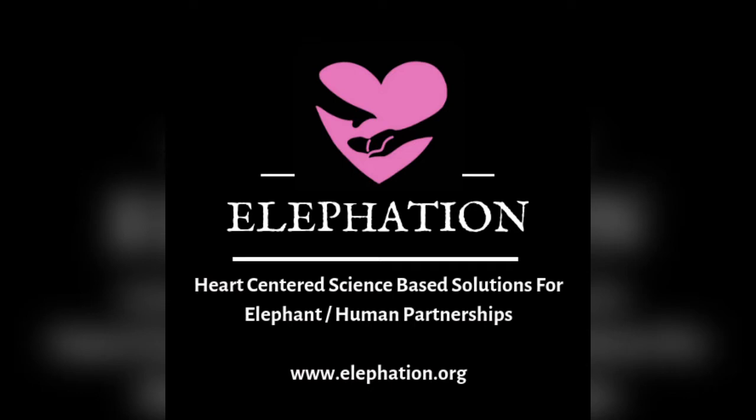Thank you so much for being here with me today. Stay tuned for more videos and we'll see you next time. Bye!